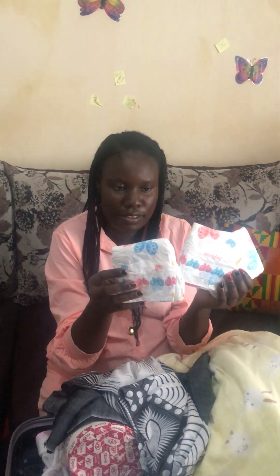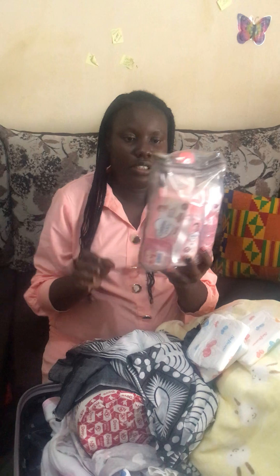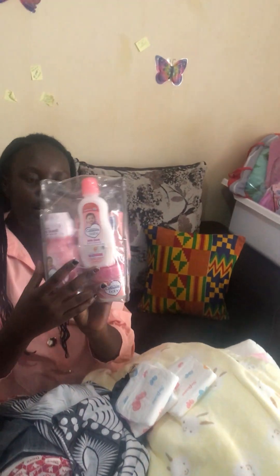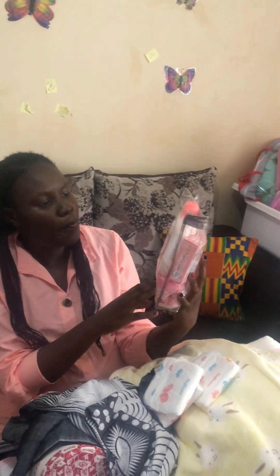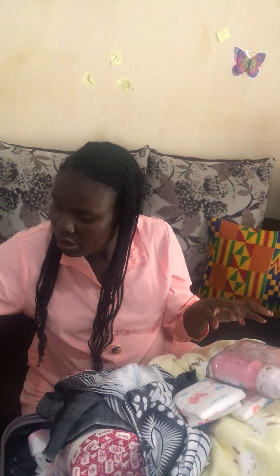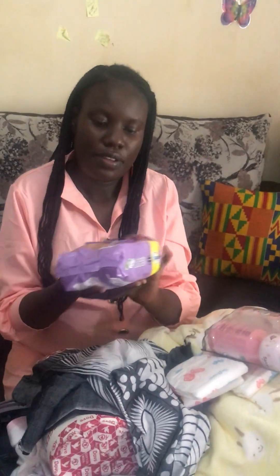Now for mommy's bag: I have cotton and one diaper. For the baby I also have Pampers. I have oil, soap, powder, and milk bath for the baby — from Cousins. And I have wipes.